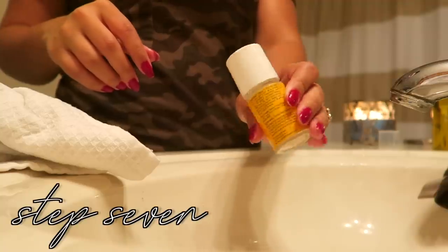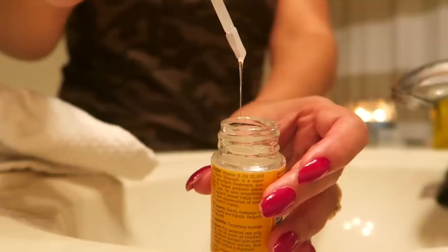While the rose water is drying, I'm going to apply the thing I get the most questions about — my favorite lip treatment. It's just vitamin E oil; I'll have the specific one linked below. I love the packaging on this one, it makes it super easy to apply.